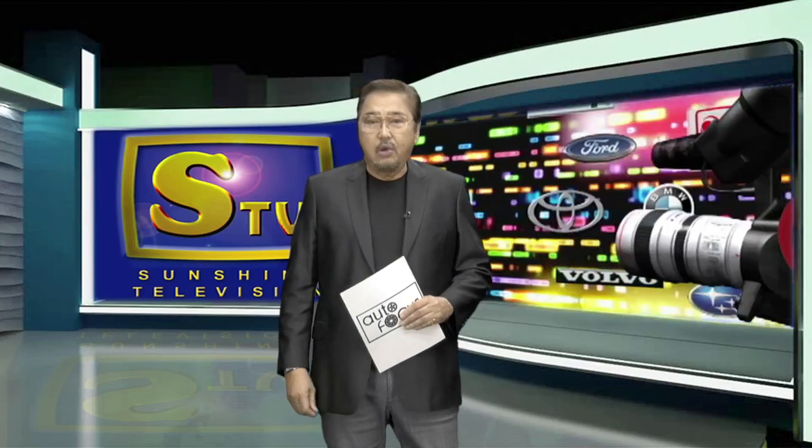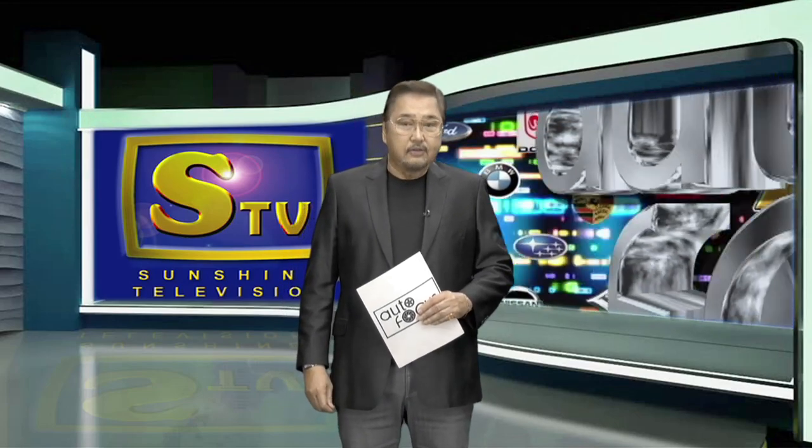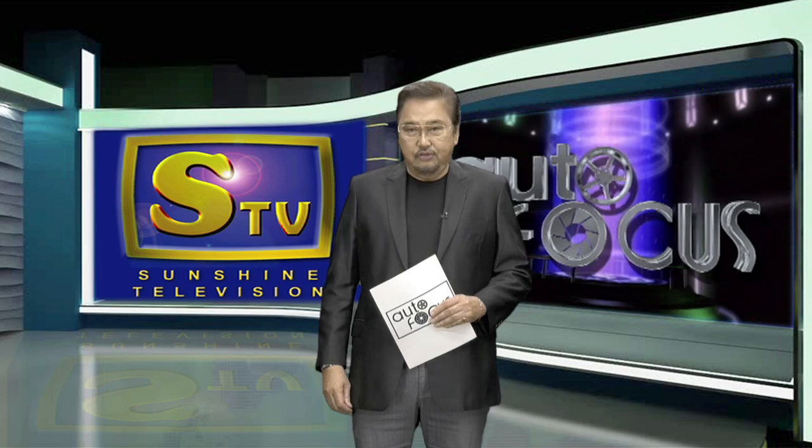The next 60 minutes is all about the automobile. This is Autofocus and we'll be right back after this short break.